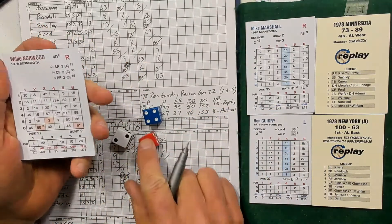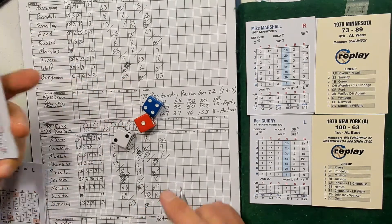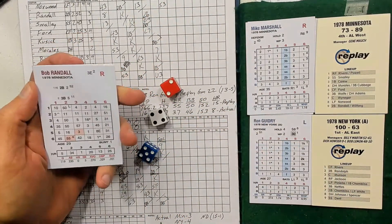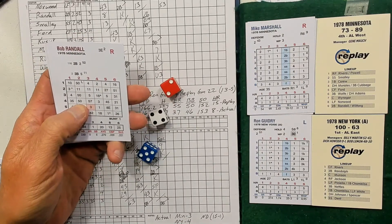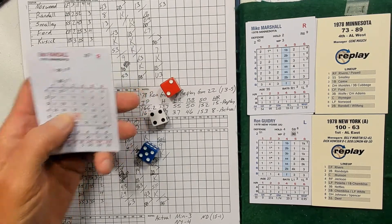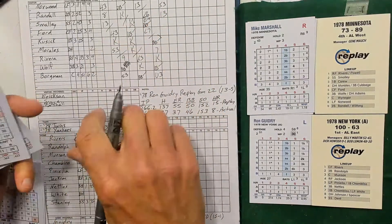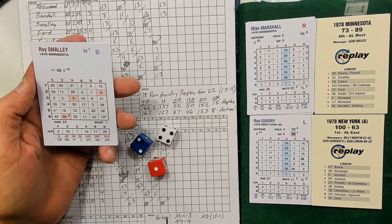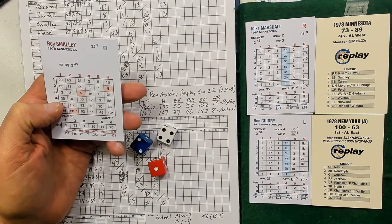Top of the eighth: Willie Norwood — 1-2 gives 35, 1-4 gives 36 in column 1 — ground out to third, Nettles makes the play. Bob Randolph: 2-4 is 50, 2-5 gives 51 in column 2 — ground out to pitcher. Roy Smalley: 1-4 gives 35, 1-2 gives 36 — ground out to third. Guidry mows through the top of the order.